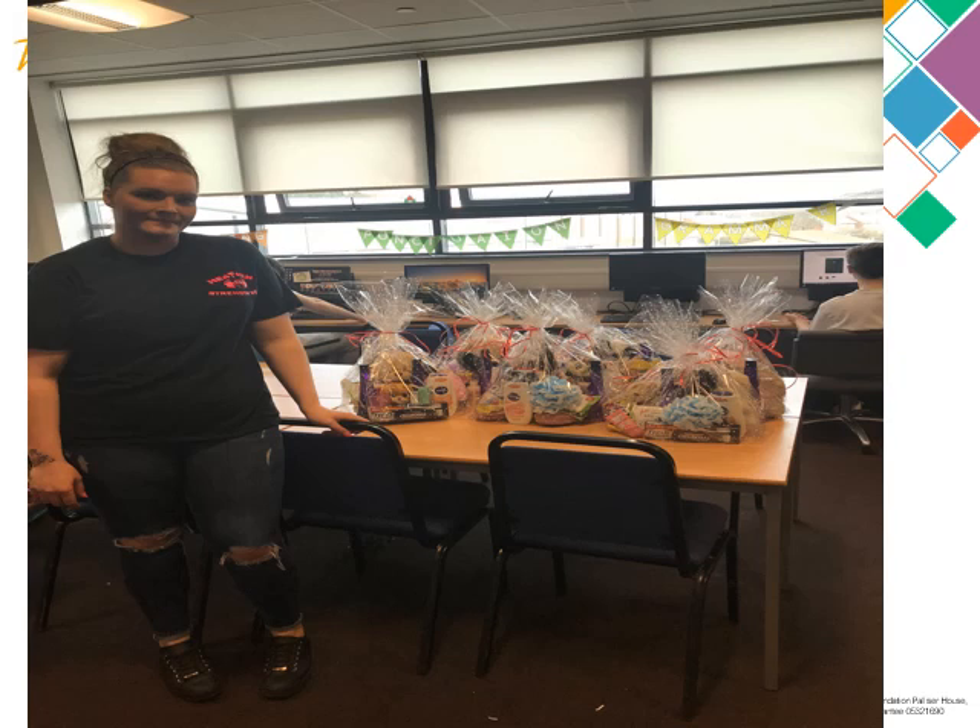She also raised the money and put together the gifts I mentioned earlier for the women's refuge in Peterlee. So they were going to get these gifts as an Easter present. She put together six packs with lots and lots of goodies, and she's also got little teddies in there for the children of the women in the refuge.